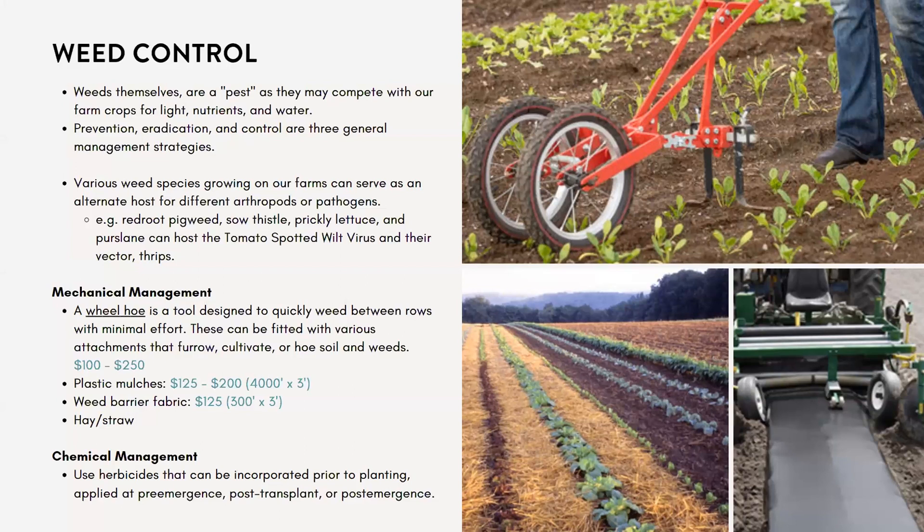Of course, you can also manage weeds chemically using an herbicide, which can be incorporated into the soil prior to planting. The prices of herbicides are really variable.